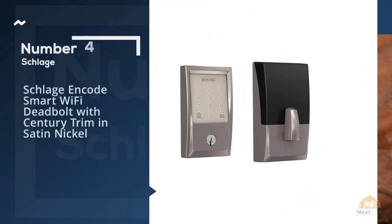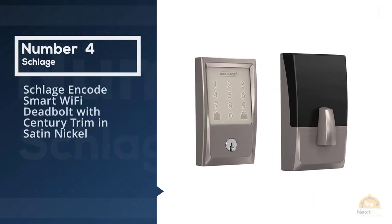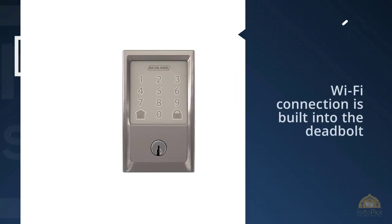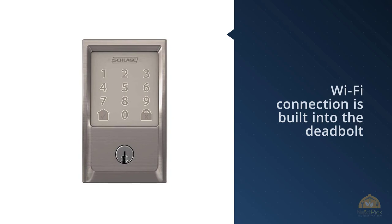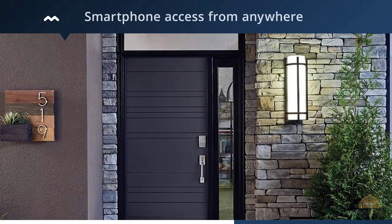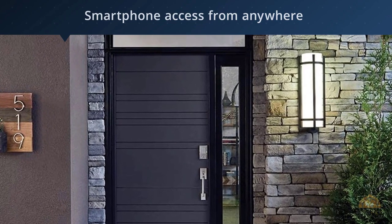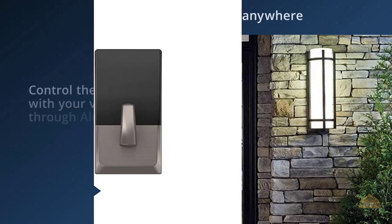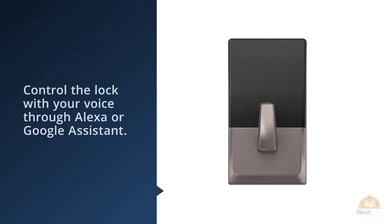Number four: Schlage Encode — a smart Wi-Fi deadbolt with Century trim in satin nickel. Although new to the market, the Schlage Encode smart Wi-Fi deadbolt has impressive features with Schlage's solid reputation behind it. A Wi-Fi connection is built into the deadbolt, giving you smartphone access from anywhere without a bridge. You can even control the lock with your voice through Alexa or Google Assistant.